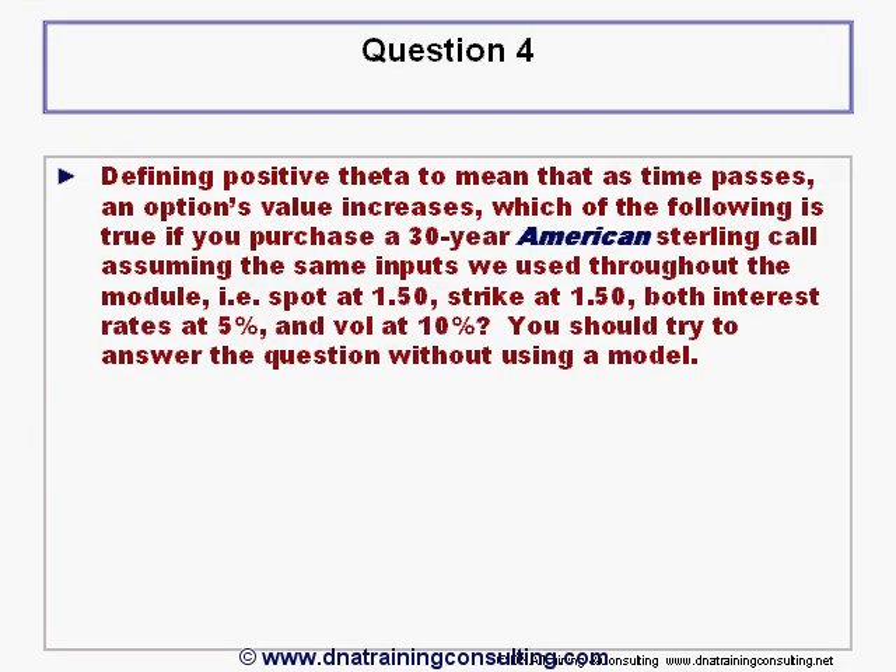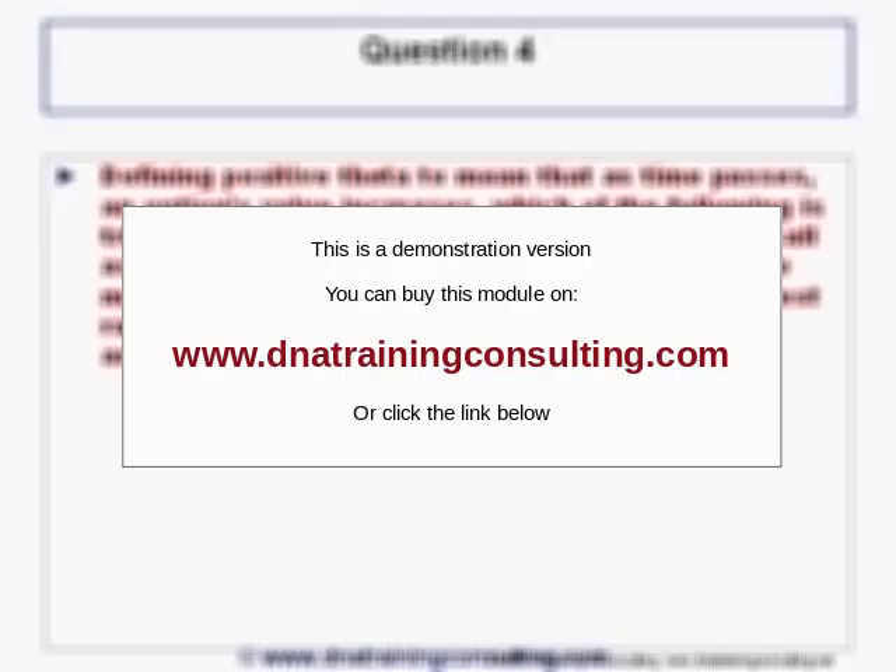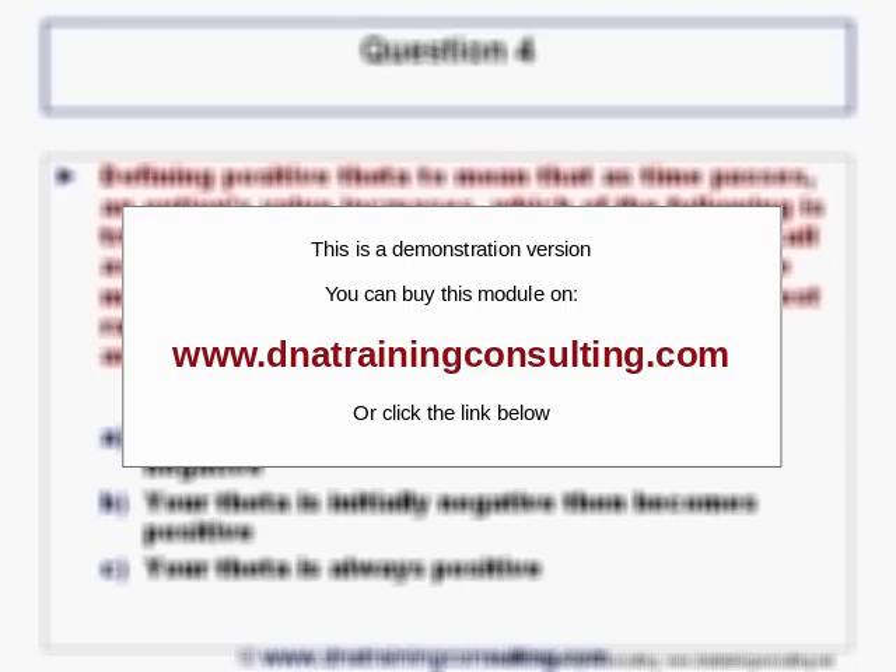Question 4 is identical to Question 3, except that the option this time has become American. You have the same four possible answers.